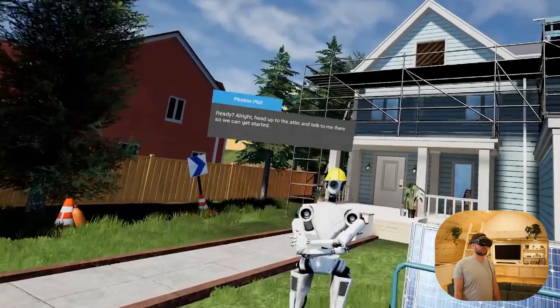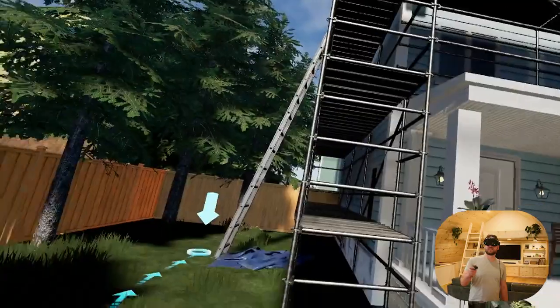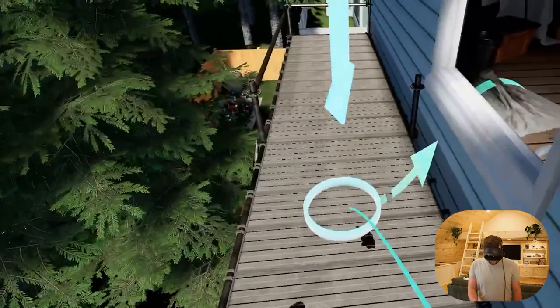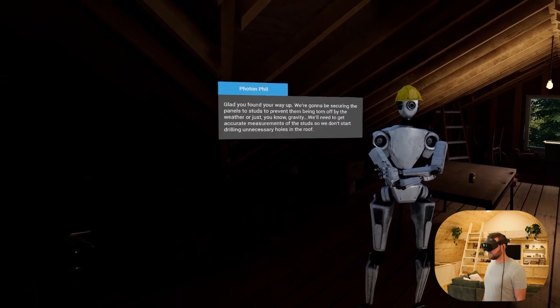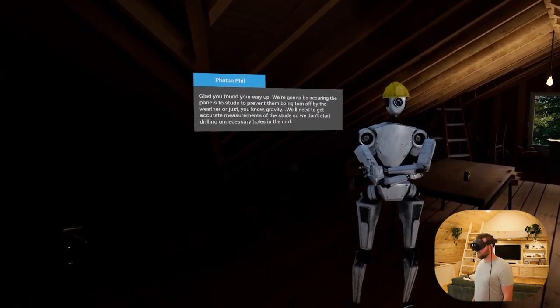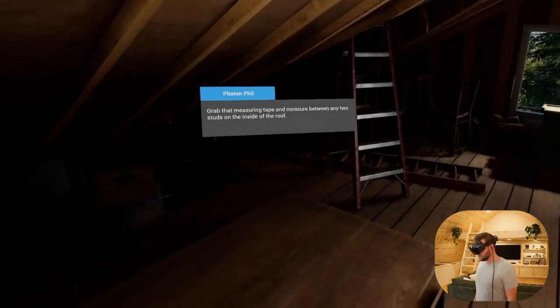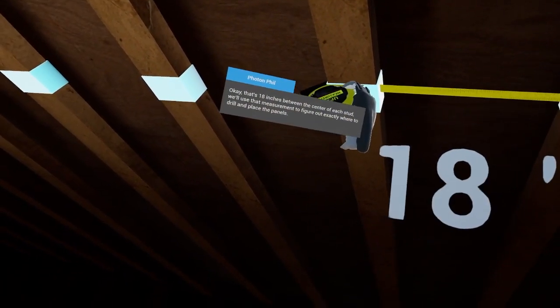Head up to the attic and talk to me there so we can get started. We must be in a warm climate because I can already see there's no insulation in that attic. In the attic we go. We're going to be securing the panels to studs to prevent them from being torn off by the weather or gravity. We'll need to get accurate measurements of the studs so we don't start drilling unnecessary holes in the roof. Grab that measuring tape and measure between any two studs on the inside of the roof. That's 18 inches between the center and the stud. We'll use that measurement to figure out exactly where to drill and place the panels.